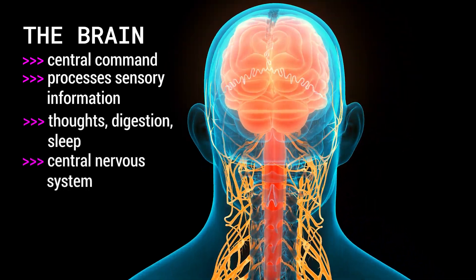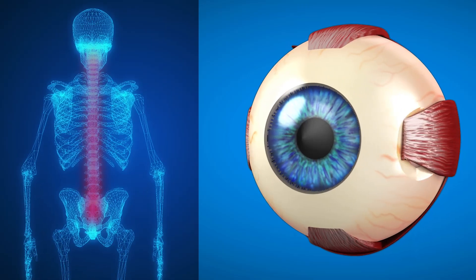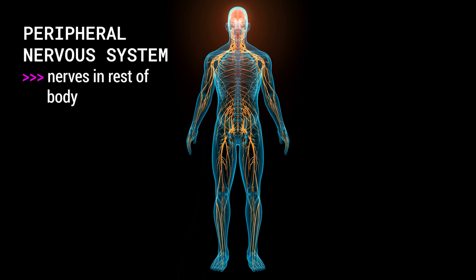Your brain is part of your central nervous system, which also includes your spinal cord and the retinas inside of your eyes. You also have a peripheral nervous system, which is the nerves in the rest of your body.